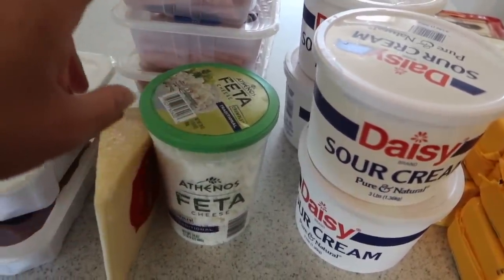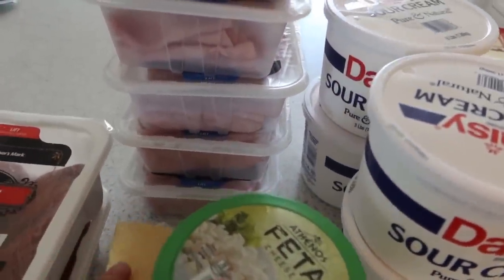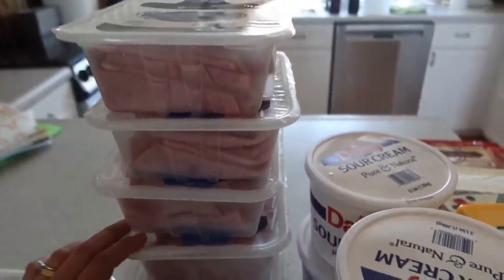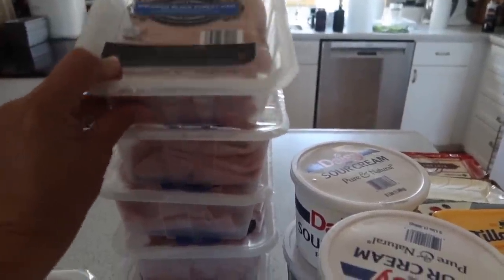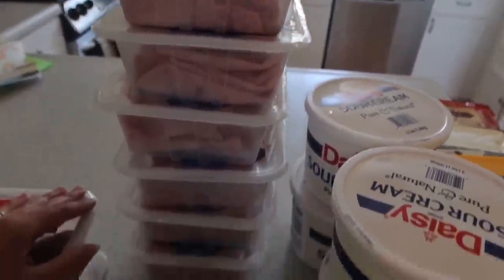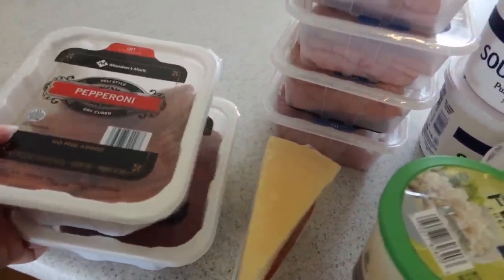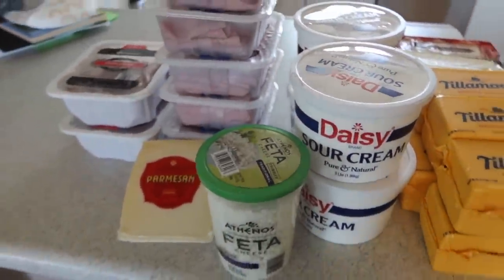We do a big mac salad and a broccoli salad that the kids really love for dinner. We have six things of ham that go straight to the freezer until we're ready to open them. We also got two packs of pepperoni for pizza nights. At the end of this video I'll give you a quick look at my menu plan for those who are interested.